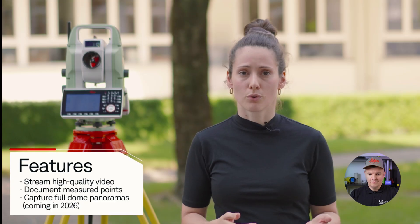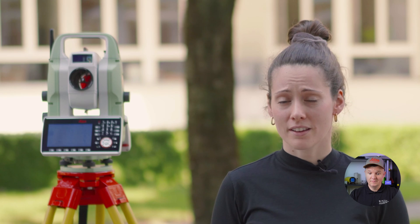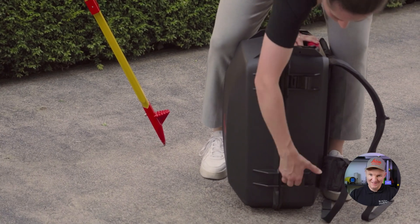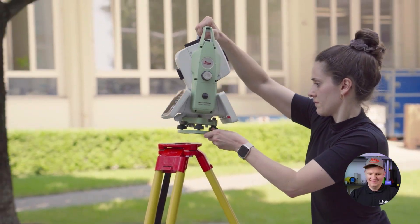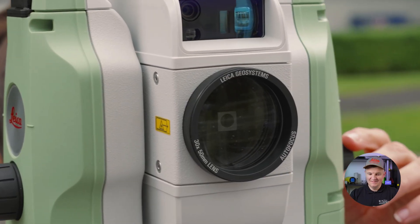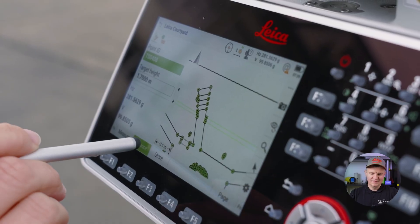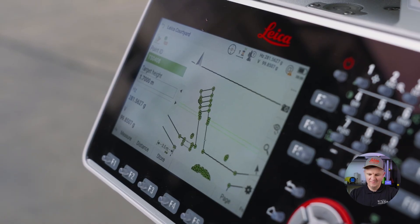You can document all your measured points and capture a full-dome HDR panoramic image in under three minutes. With calibrated camera images, you can even calculate coordinates directly in Leica Infinity. The new AI Detect feature automatically identifies the correct target type and warns you instantly if your settings don't match.